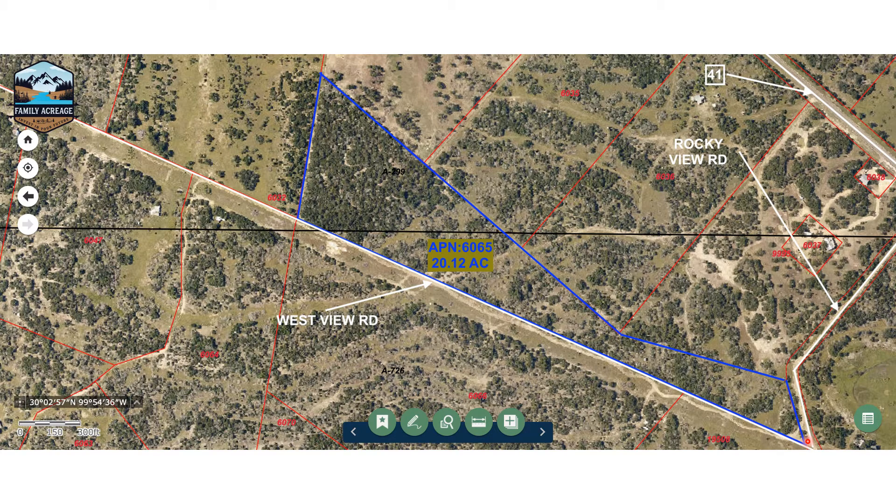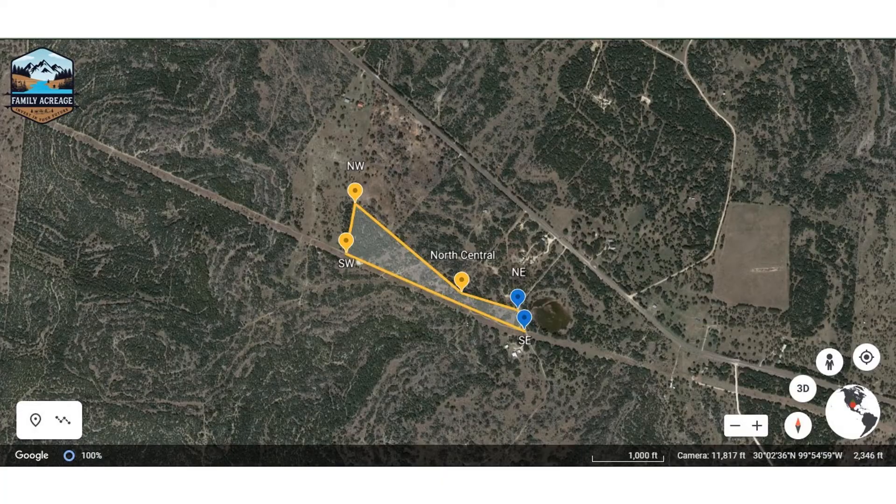The southern border of this property, as you see here, is about a half a mile long, and that is on Westview Road there. Here's another view that we pulled off of Google Earth. You can see the borders a little better here. The southern border, like I said, is a half a mile long, which equates to 900 yards. The western border is 225 yards, about a quarter mile long.